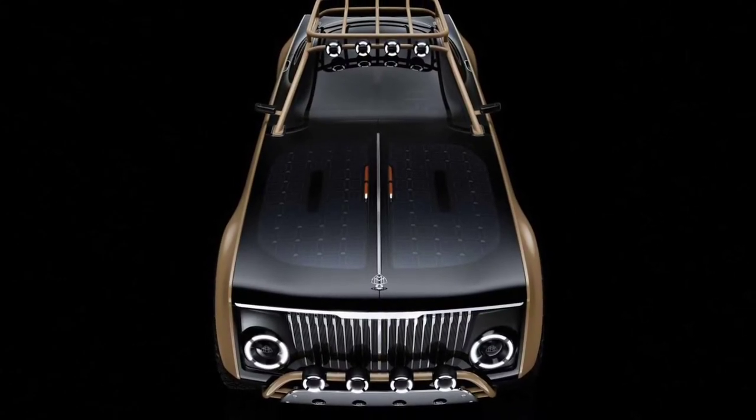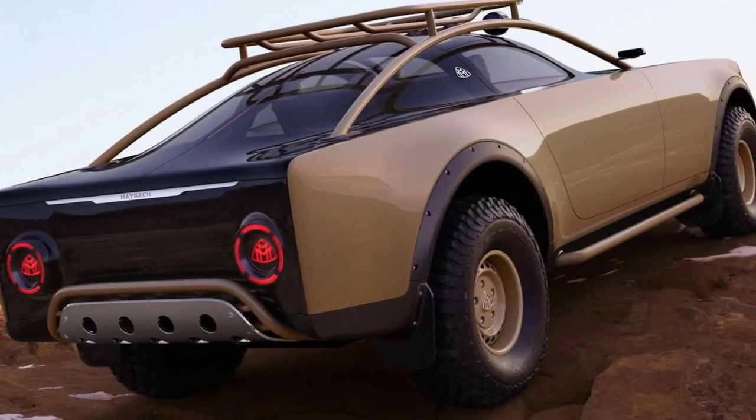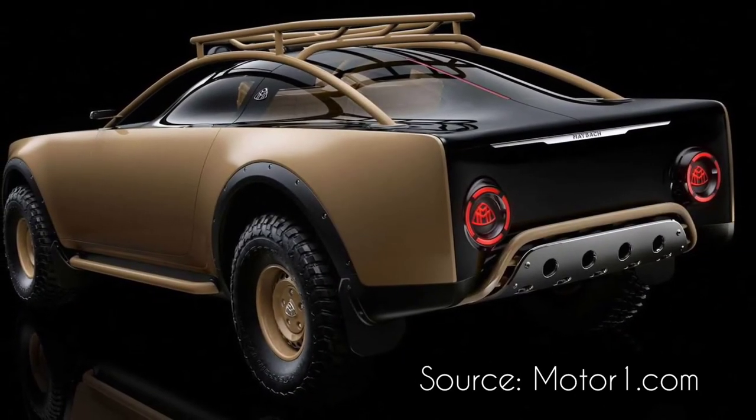At the front, a silver skid plate and brush guard with auxiliary lights protects the upright front fascia, which has a stunning vertical grille. The rear has a skid plate, a brush guard, and a flat fascia with round tail lights.